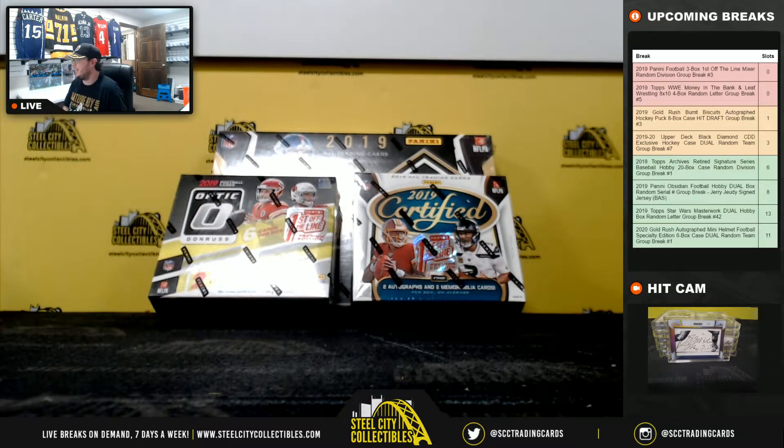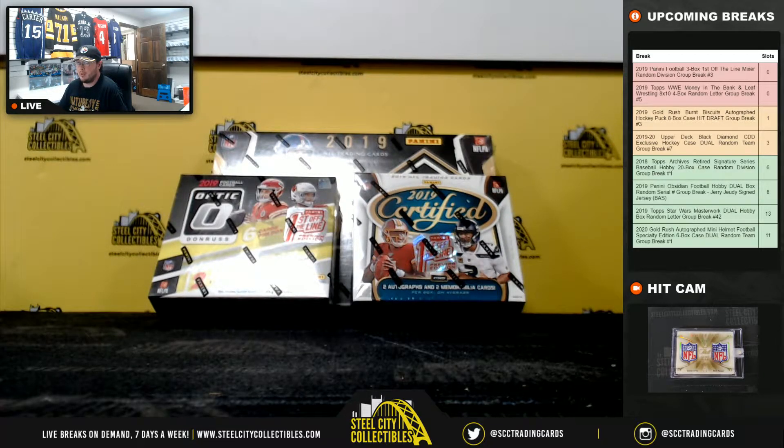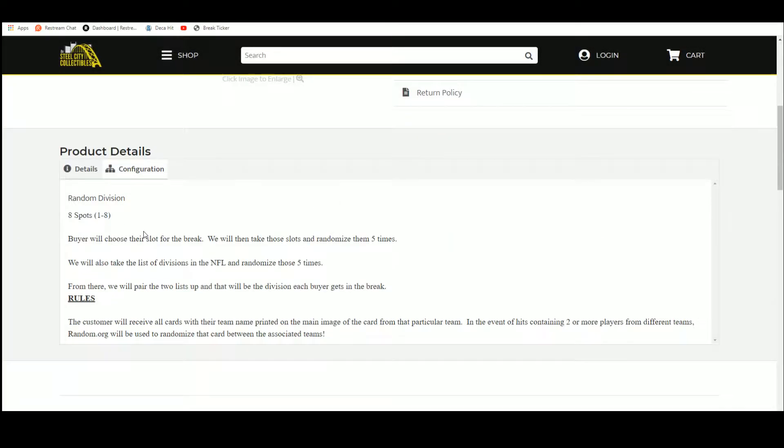Alright everybody, our next break is our 2019 Panini Football 3 Box 1st Off the Line Mixer. This is a random division group break number 3. You'll see there's Limited, Optic, and Certified, all 1st Off the Line versions. There are 8 spots in this break. Buyers show their spot, we're going to take those spots, randomize them 5 times. We're going to take the divisions of the NFL, randomize those 5 times as well, pair the two lists up so that every buyer gets a division. You'll receive all cards from your teams.